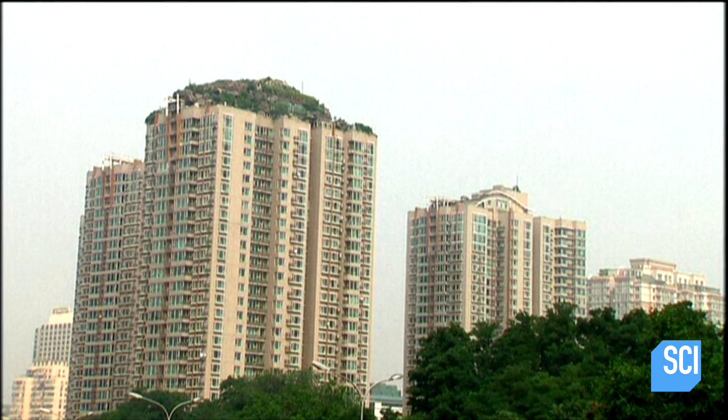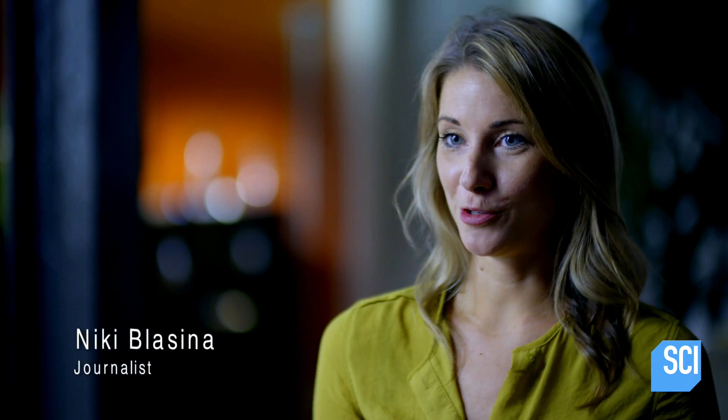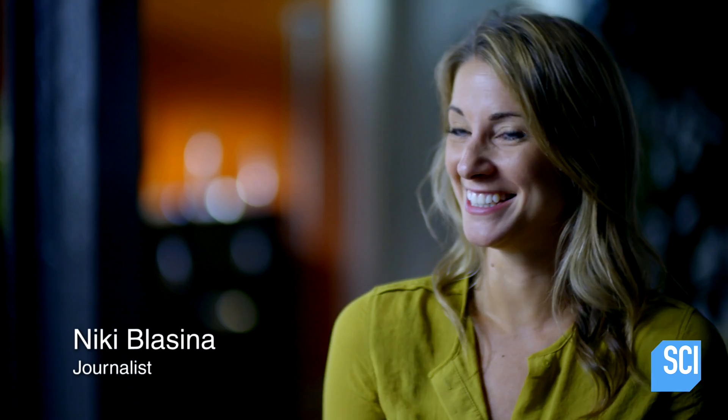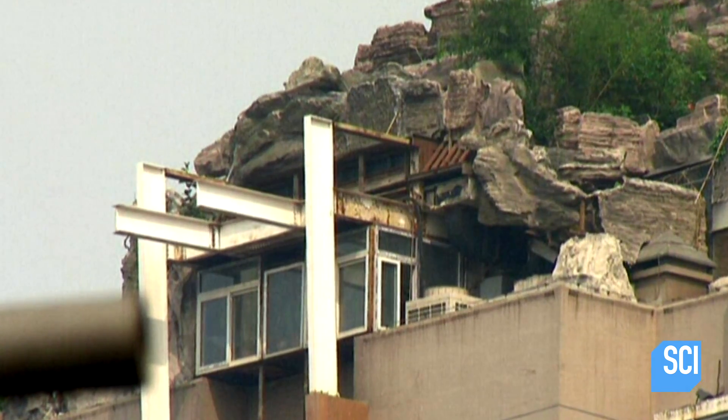It's just incredible to me that this luxury mountain retreat went unnoticed for so long. I want to know how he did it — like, did he climb up every day with a few rocks in his pockets? How do you do that in secret without anybody knowing? This was a huge amount of work. You see these massive metal structures on the sides of the towers to hold it all together. This is no roof garden.